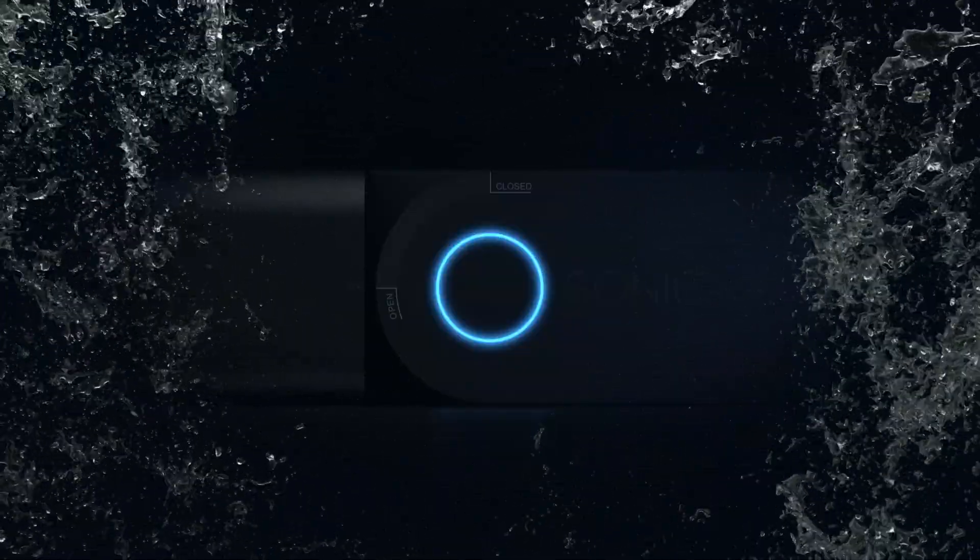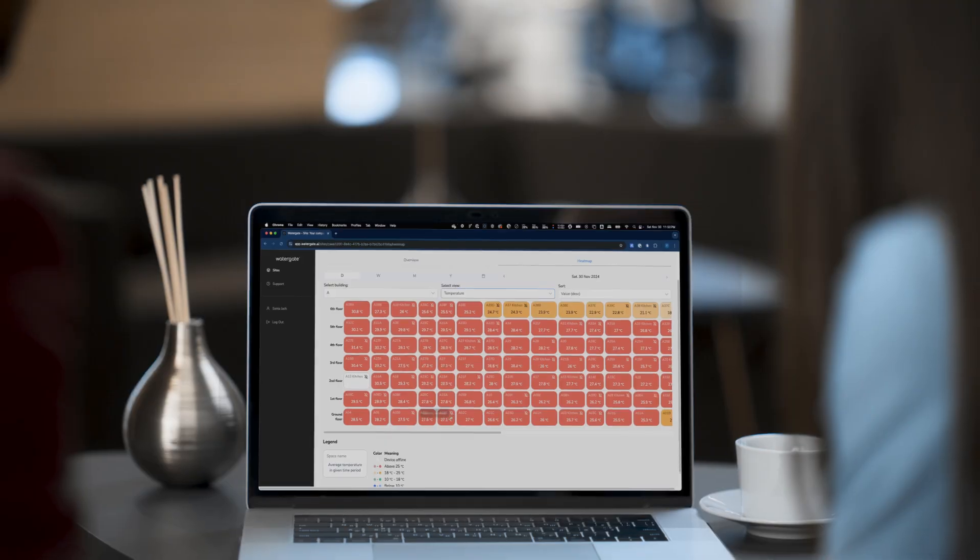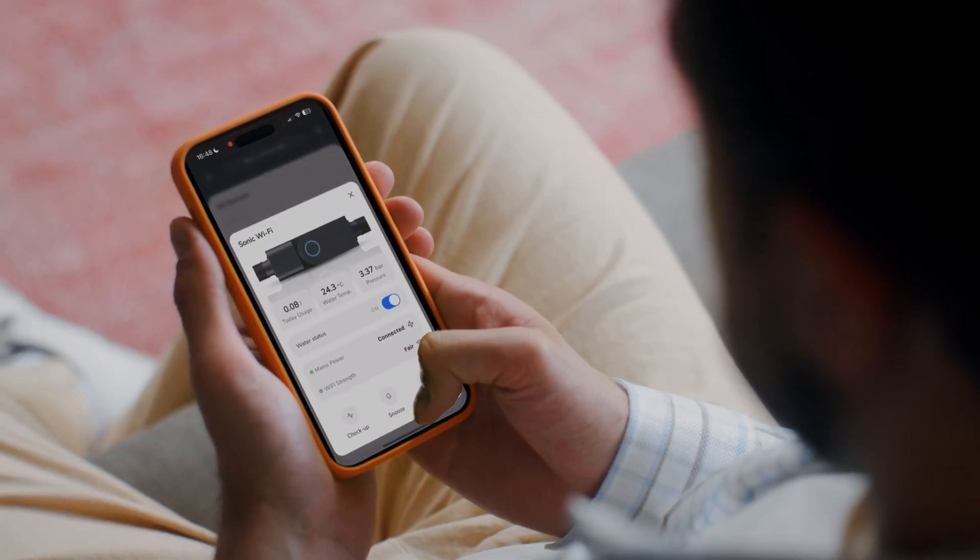That's where Watergate comes in. Our IoT platform combines advanced leak detection, consumption insights and predictive alerts, all in one easy-to-use dashboard and mobile app.